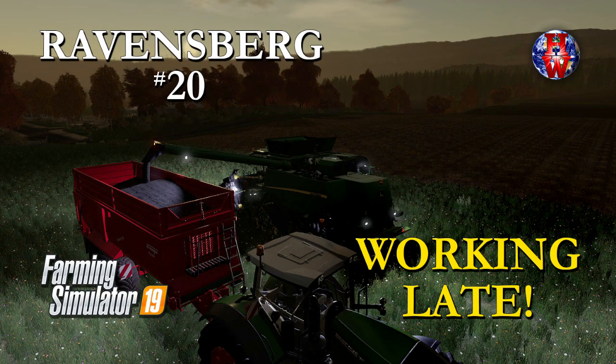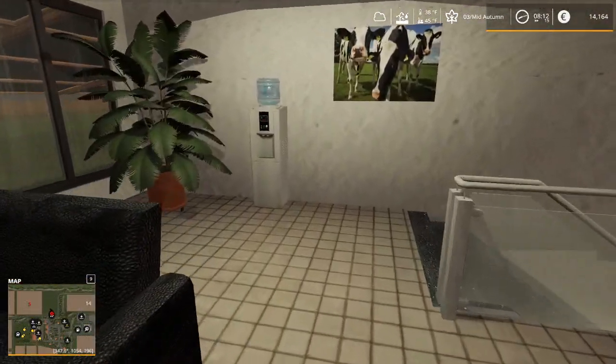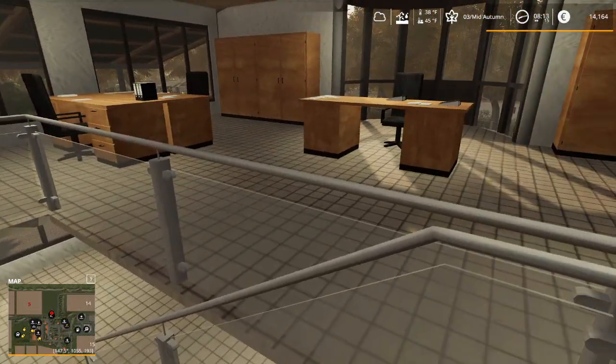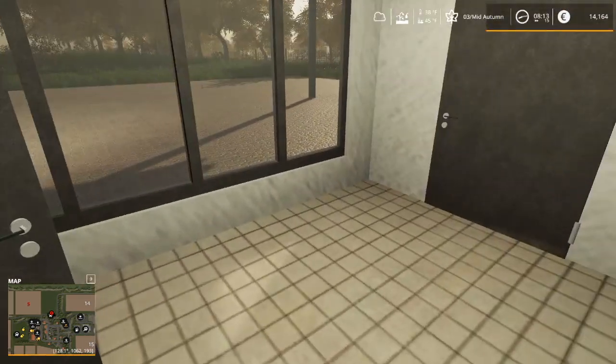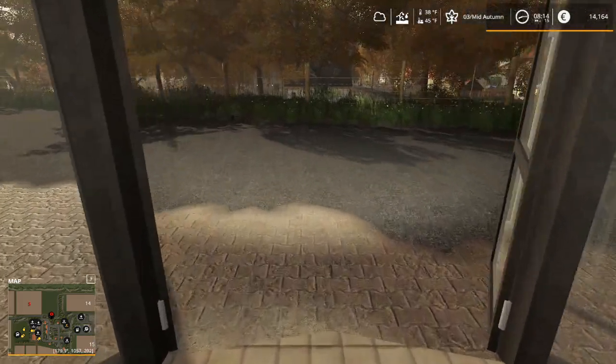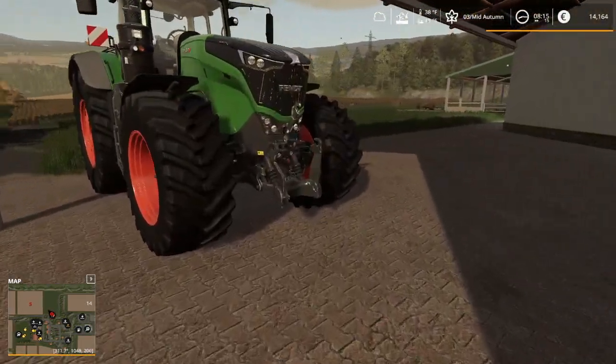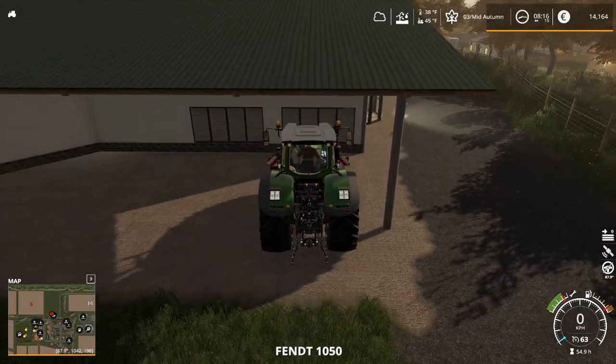Hello everyone and welcome to Harv's World for another episode of Ravensberg. I'm over at the new dairy facility early this morning, just getting the paperwork squared away because I have not yet gotten the cattle moved. Nope, I sure haven't, and that's got to get done this morning.